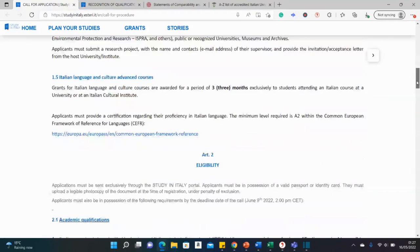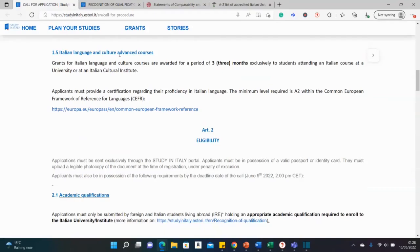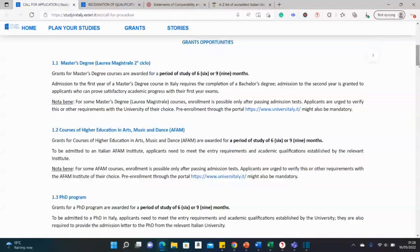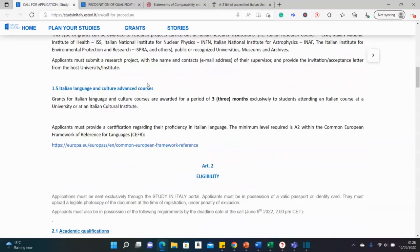There is also an option for those coming to Italy just to learn the Italian language and culture — there's three-month funding for that. The other funding types are renewable: for a master's it first funds approximately the first nine months to a year, then renewed if you do well. The same applies for a PhD. The language course is just three months.